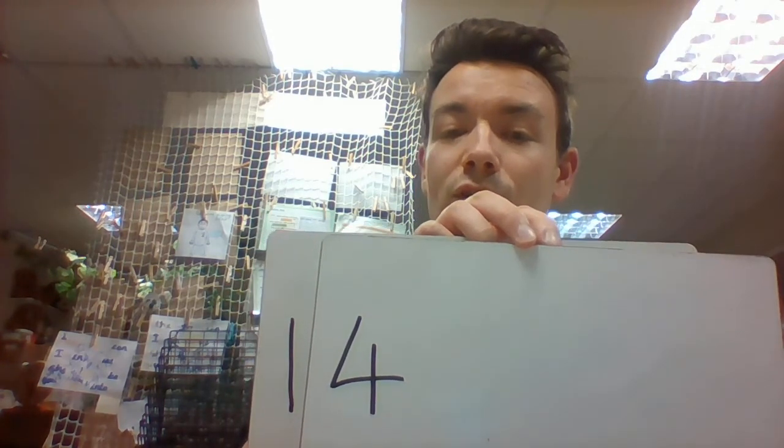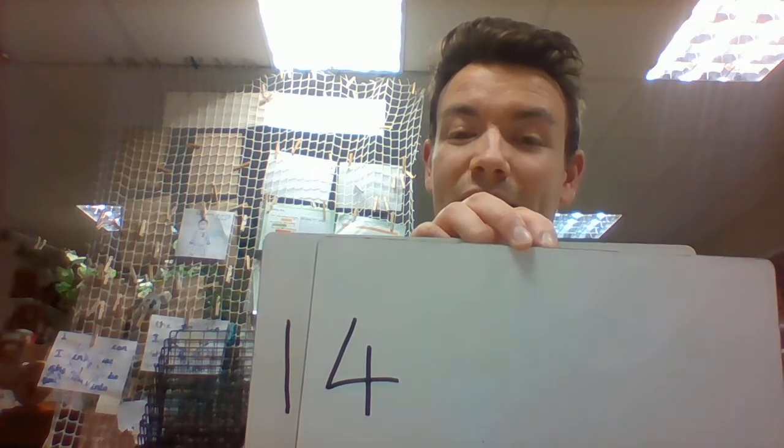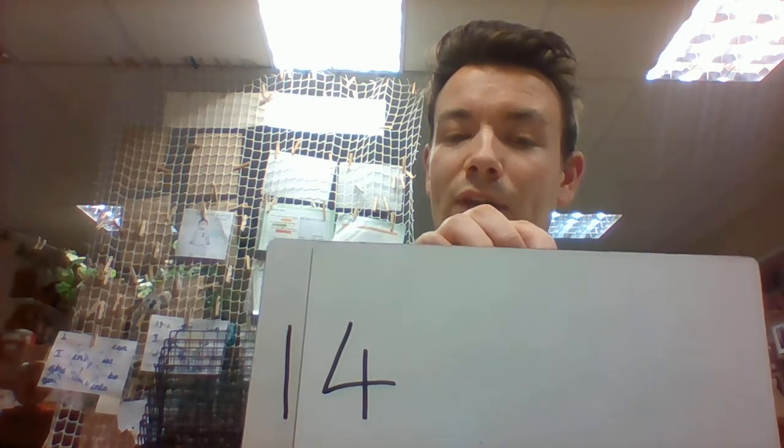I think a lot of you have worked out that our next number is 14. Now I wanted to show you something special about 14 — because 14 isn't just a 1 and then a 4. 14 actually still has that 10 in there, but the 0 has been replaced by the number 4, because 14 is 10 and 4 more.